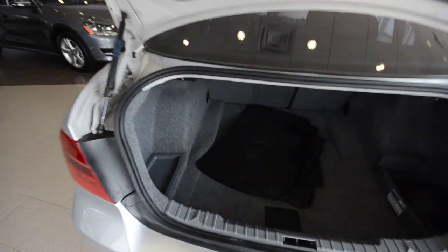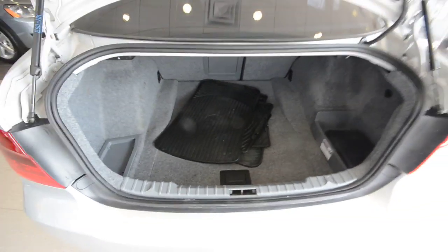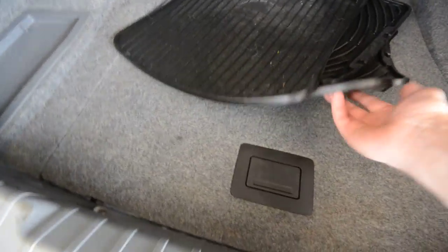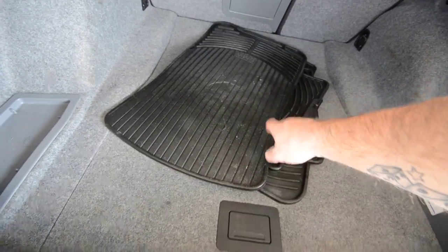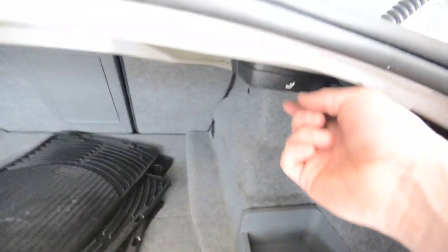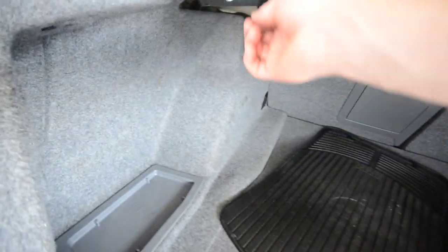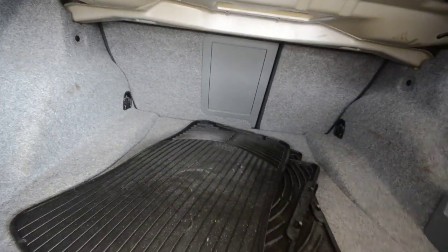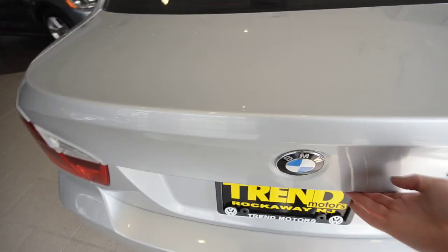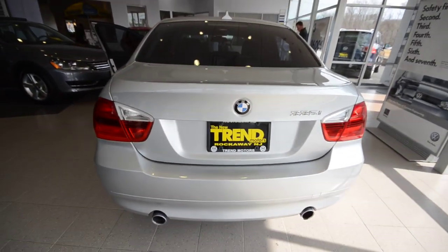With the sport package and the bigger wheels, you do have run-flat tires, so there's no actual spare tire on board — but the tires are run-flat. There are rubber mats in the trunk, and underneath there are some little storage cubbies. Here's your owner's manual tucked away, and the rear seat releases are right back here in the trunk.